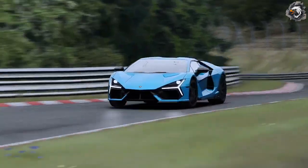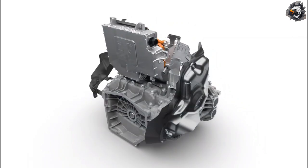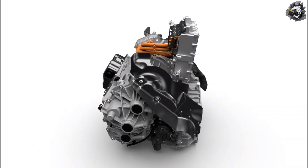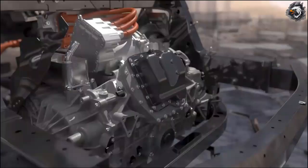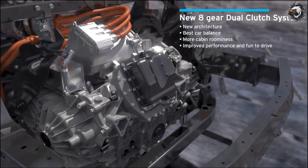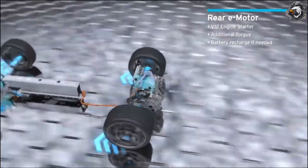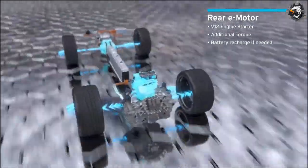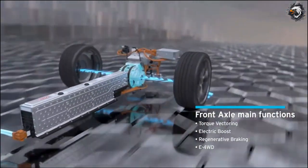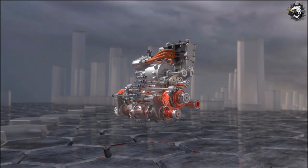The Revuelto is equipped with an eight-speed double-clutch gearbox installed transversely behind the engine. This location helps balance weight, improves cabin roominess, and maximizes the Revuelto's hybrid potential. The configuration with the rear electric motor allows the gearbox to start the engine, recharge the battery, support electric drive, and perform regenerative braking. A higher clutch torque capability improves performance, and the dual-clutch system allows for various shift profiles to optimize driving modes from city driving to maximum acceleration.